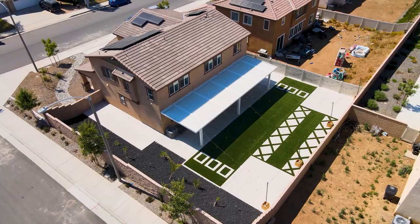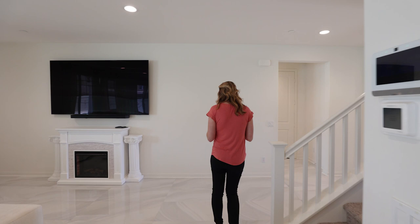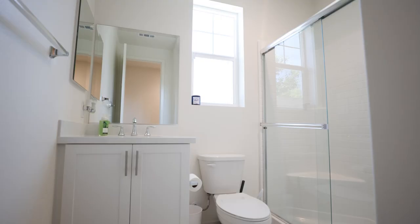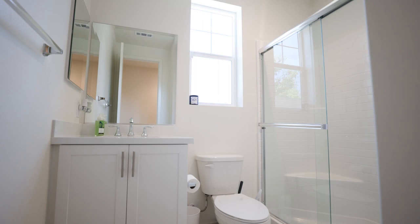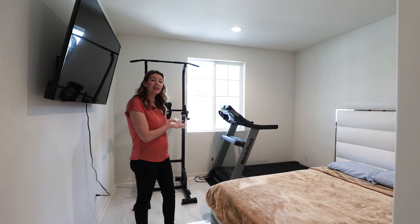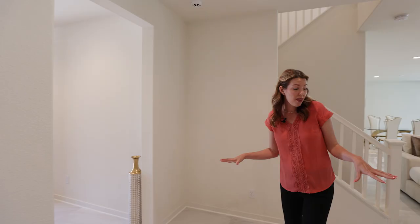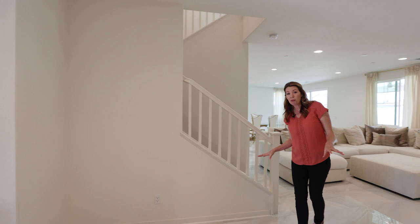Also downstairs, you have a full bedroom and bathroom. There's a coat closet, a downstairs bathroom with a walk-in shower, and a downstairs bedroom that overlooks the backyard. As I mentioned, the TV mount is included and the TV is negotiable. All throughout the bottom floor, you have this really beautiful porcelain tile — no carpet on the bottom floor.